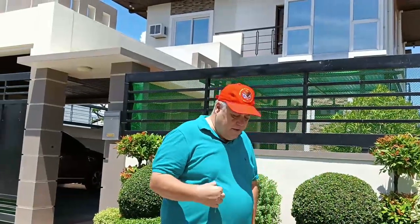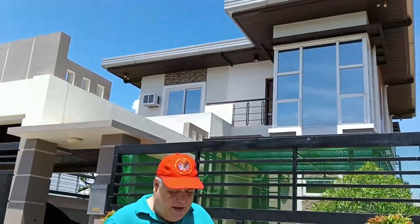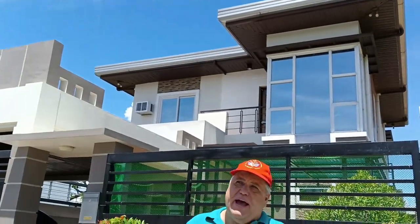All right, everybody, we're here at the house. We're going to take the time and give you a video walkthrough. What we have is a seven-year-old home on a 194-square-meter lot. The house was designed by her husband — her late husband — who was an engineer. So there are a lot of good qualities done in this house, as you'll see as we go through. It is an up-and-down, three-bedroom, three-bath.